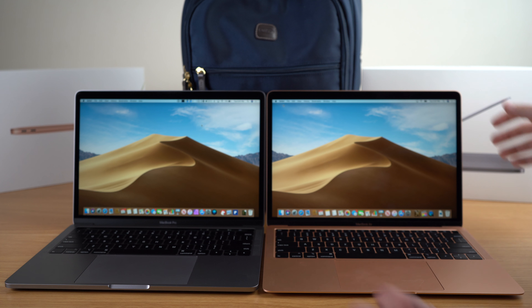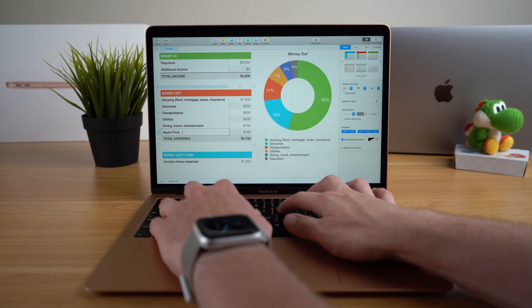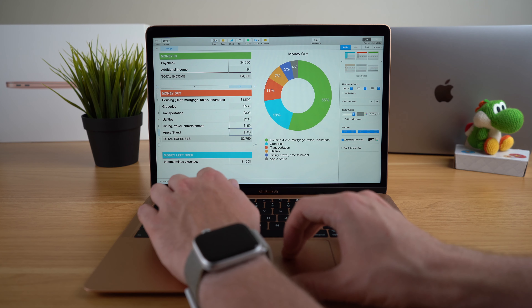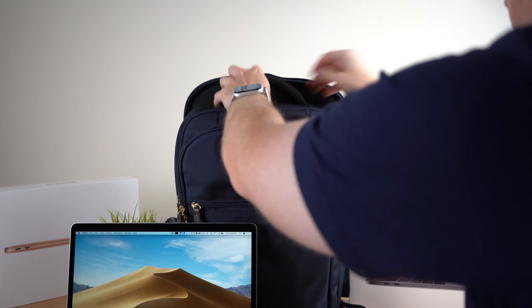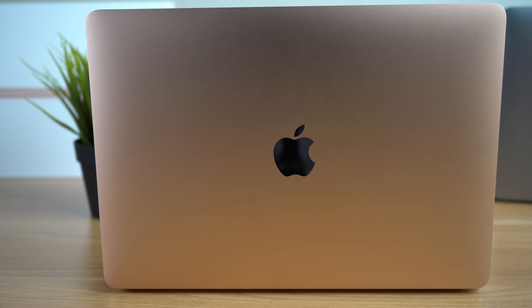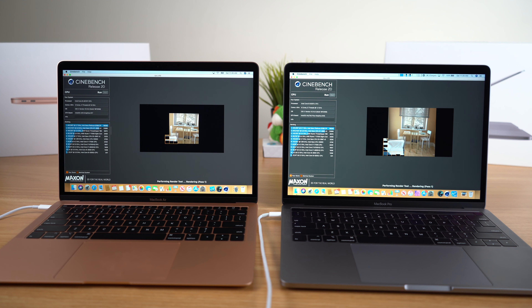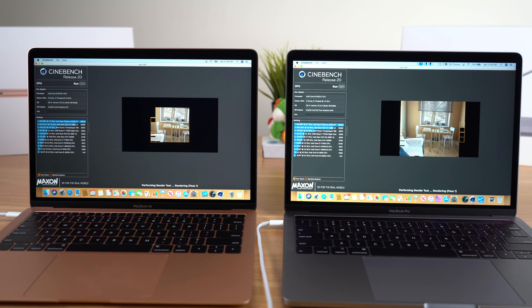Since this video is focused on school use, one of the more important factors is having a laptop that's portable and lasts throughout the entire day. This is an area where the MacBook Air wins. It features about an additional two hours of battery life — 10 to 12 hours versus the MacBook Pro's six to eight hours. The MacBook Air is also lighter, runs cooler on your lap, and features less fan noise, so you won't distract anyone in the library or classroom.